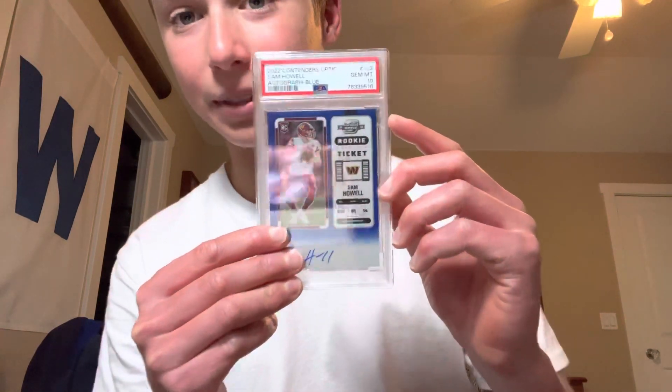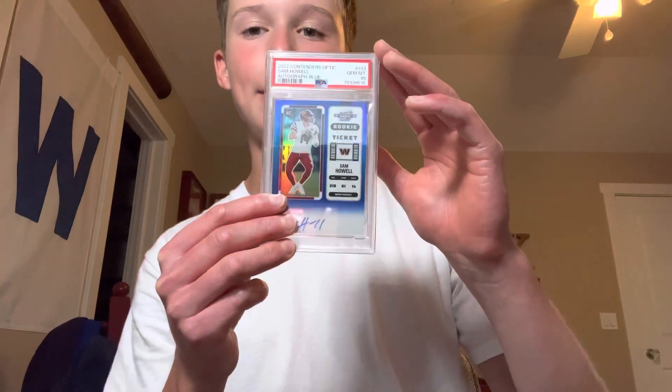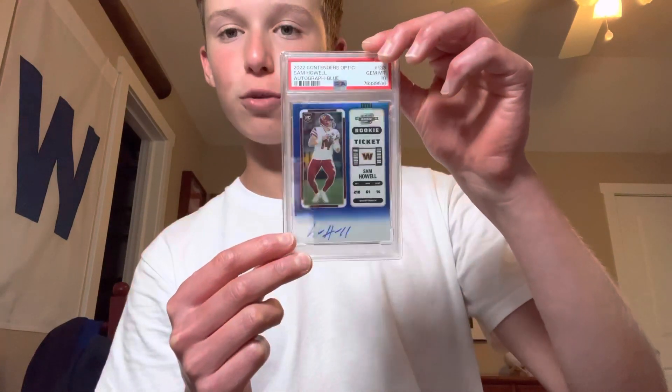Next up we have a nice Sam Howell, another QB that's getting a lot of hype preseason. PSA 10 Sam Howell — this is the blue from Contenders Optic, number 975. This is Pop 1, it's a pretty cool card. Not a big fan of Sam Howell honestly, but I am a fan of Pop 1s and Rookie Autos, especially of QBs.